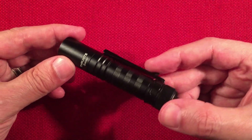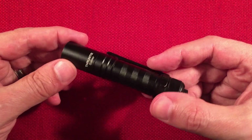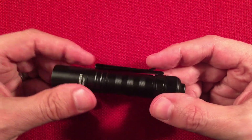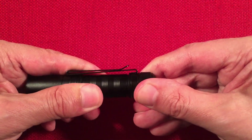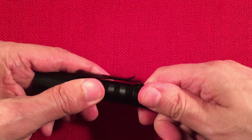It's IPX8 waterproof — two meters, 30 minutes underwater. Drop resistance of 1.5 meters. I bet if it landed on something soft it would be fine.